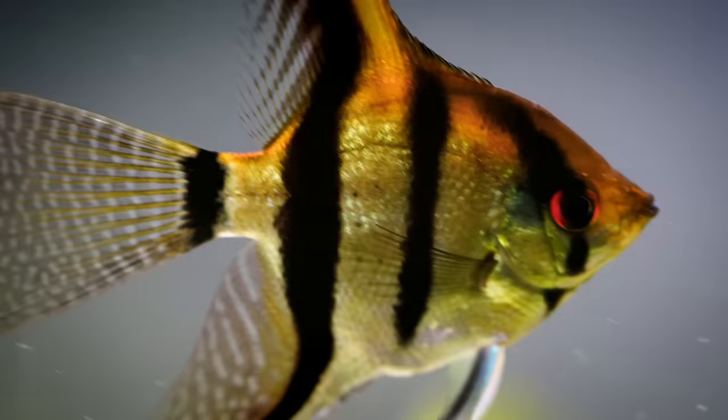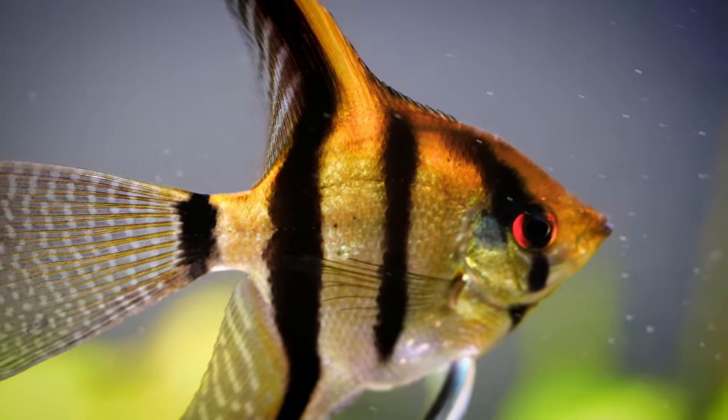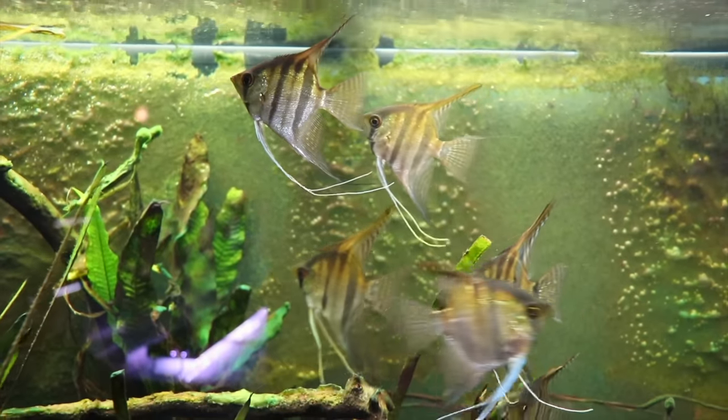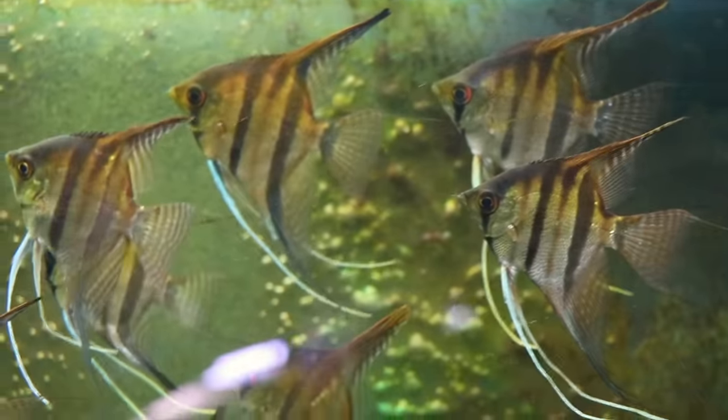That being said, angelfish are no slouch either. You've got all kinds of different colors from the autumn angel, which is absolutely fantastic, to platinum angels, blue angels, green, marble, and black. There are so many different varieties of angels, and not only that, you've got the different fin varieties from the standard to the veiled tail, which can offer a lot of diversity for your fish tank.